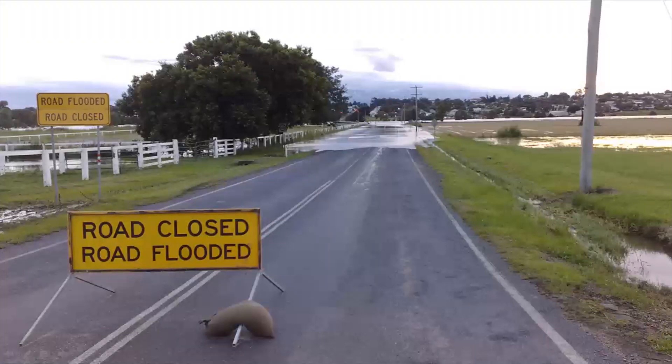Children and adults should never consider floodwaters as an opportunity for recreation. Just 6 inches of rushing water has enough power to knock over an adult, and 12 inches of water can carry away most small cars, making injury and drowning a serious possibility. You also can't see what potholes and other hazards are under the water. Don't take the risk and try to enter or cross floodwaters.